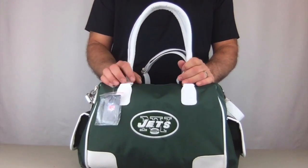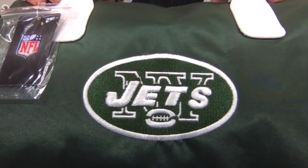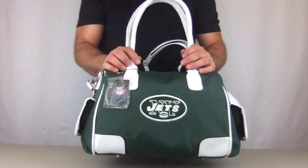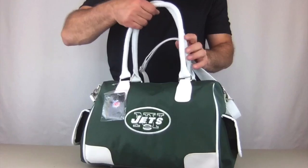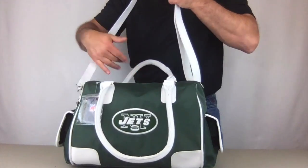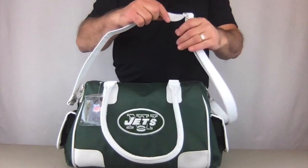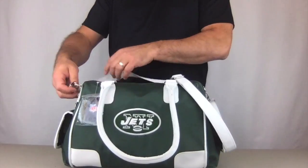It's got a large embroidered logo — that's embroidery, not printed. Two large handles on the top, carry it any way you want. Also, it has a large, long, and wide adjustable shoulder strap that's also removable.